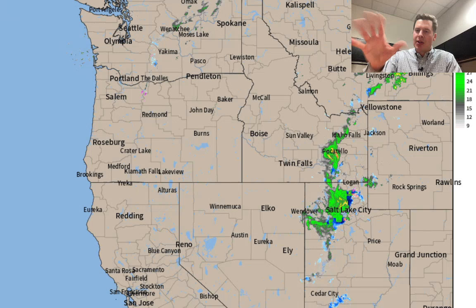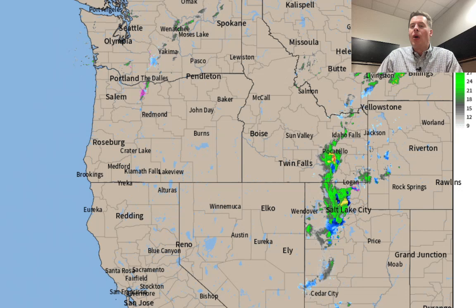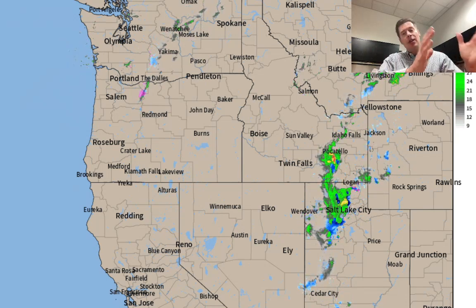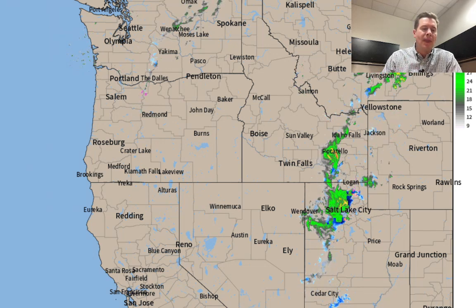Hey guys, meteorologist Chris Tomer here with this mountain weather update. I want to go to radar first because we do have a storm system. You can see it rotating there over the top of Idaho, Wyoming, parts of Montana, and it's pivoting down over the top of the Wasatch with some snow there for the high Wasatch, and then eventually all of this is going to slide through Colorado. So this is our storm system, but it's not the only one.